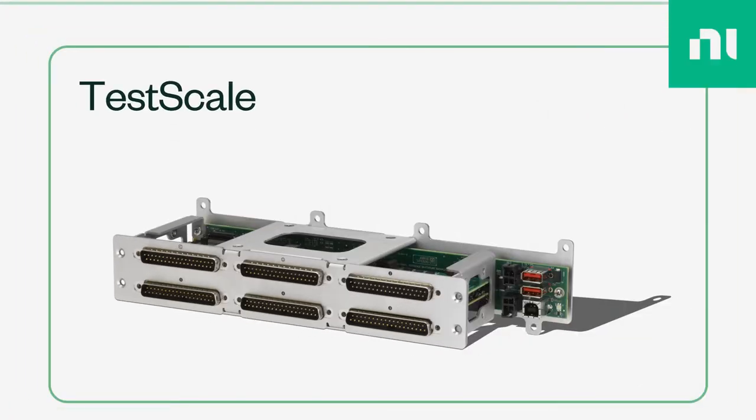PXI continues to be a very important investment area for NI, but the innovation doesn't stop there. We're also looking to disrupt the status quo for volume-optimized functional tests. A modular, off-the-shelf solution in this space has never existed before, but now I'm excited to announce NI's new hardware platform: TestScale.